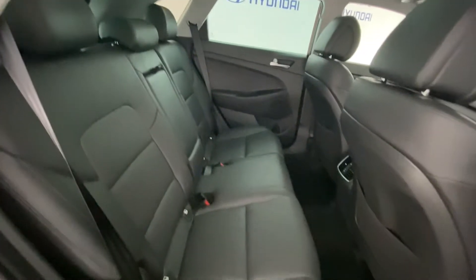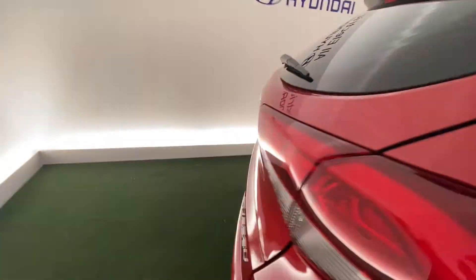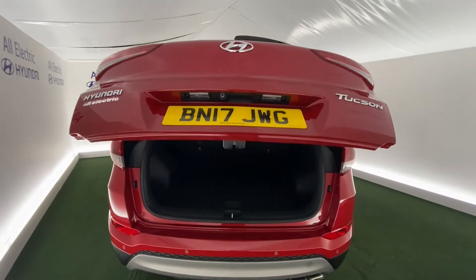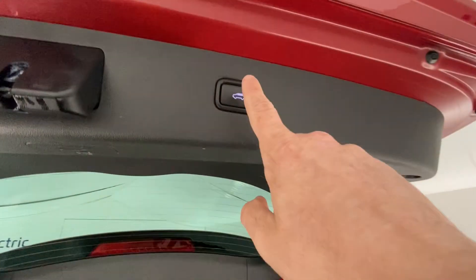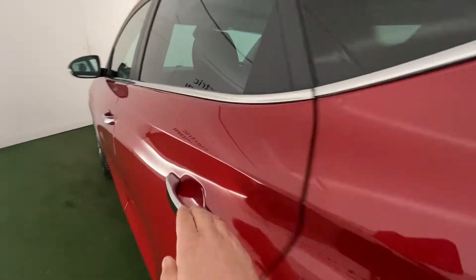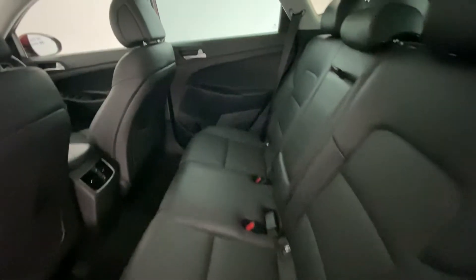There are ISOFIX points, and it's lovely and comfortable in the back with loads of space. Moving to the boot — that's the electric tailgate — there's great boot space, and it closes with just a little push. Back inside again, there's loads of space and a cup holder in the middle, which is a nice feature.